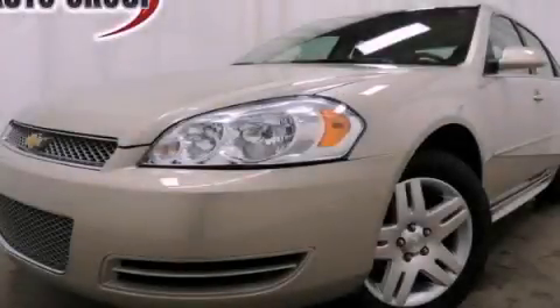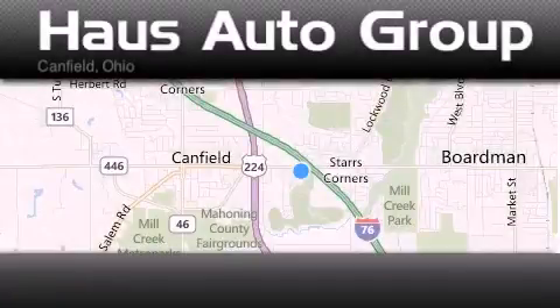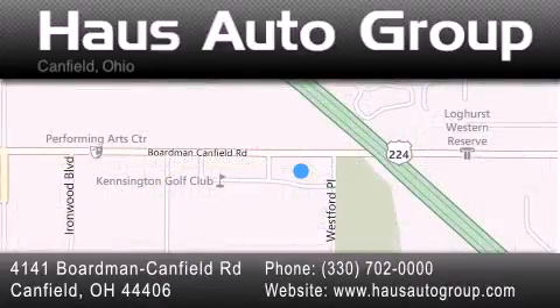We invite you to contact us today to learn more about this vehicle. Thank you for considering House Auto Group for your next luxury vehicle. If you have any questions, please visit our website, give us a call, or stop by our dealership location, located at 4141 Boardman Canfield Road in Canfield.